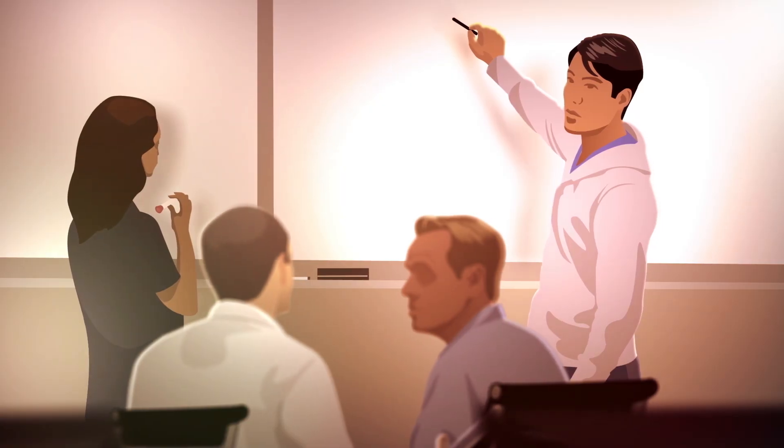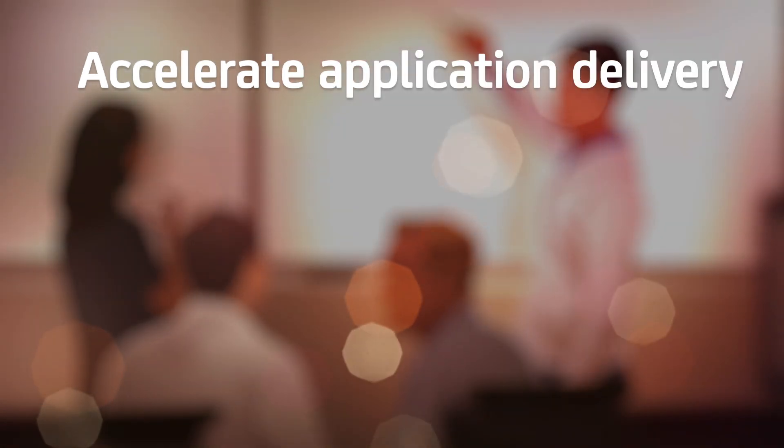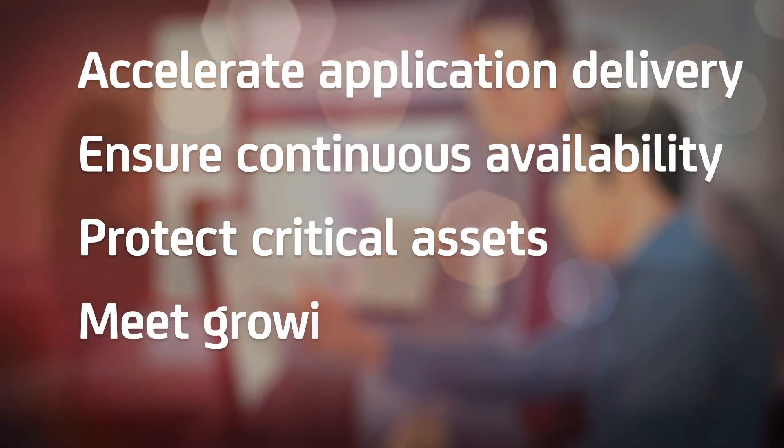CA software helps you leverage the reliability and flexibility of the mainframe to accelerate application delivery, ensure continuous availability, protect critical assets, and meet growing compliance demands.